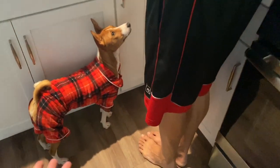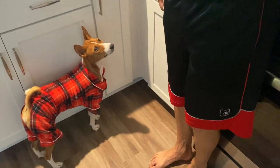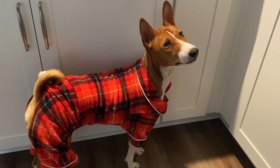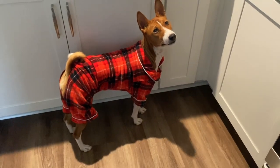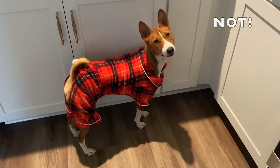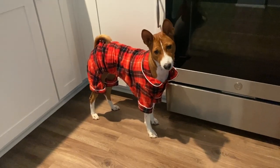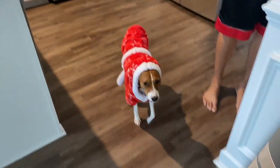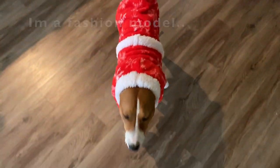Phoenix matches his pajamas with my husband's pajamas — it's a very comfy flannel look. Phoenix is really enjoying these pajamas, and this is actually the pajamas that Phoenix wore on our Christmas card.